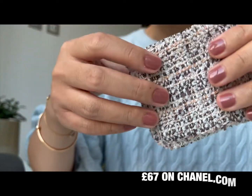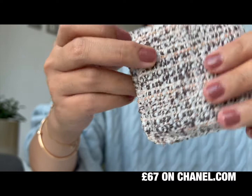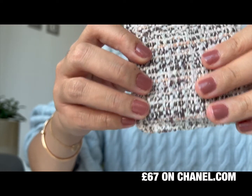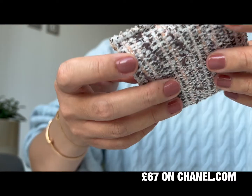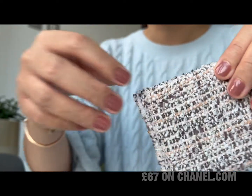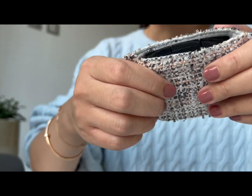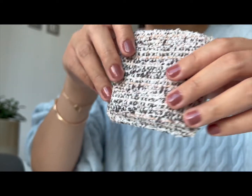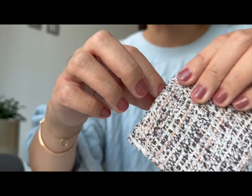Is it worth the money? Because these palettes are quite expensive — I think they are around £60 or even £65 in the UK. I got mine from the Chanel website. Even though Chanel eyeshadow palettes are quite expensive themselves, paying that extra amount just to get this pouch — not sure it's entirely worth it, but it does put a smile on my face and I have been using this a lot this month.